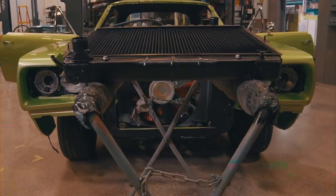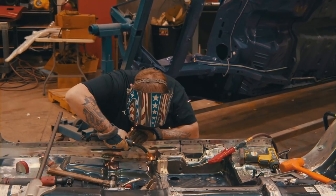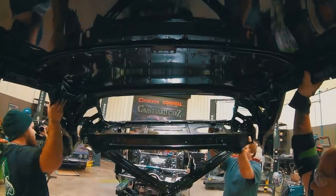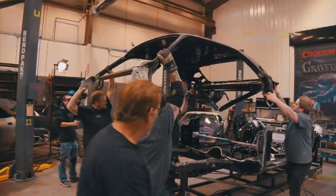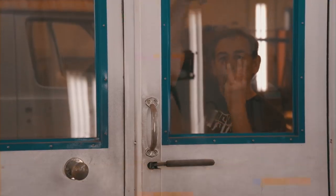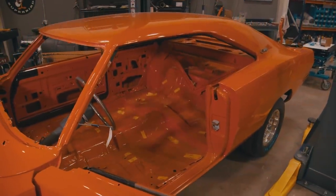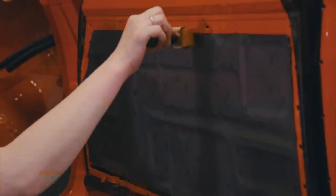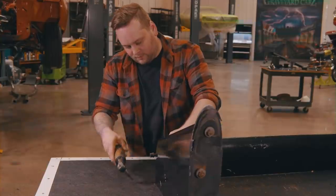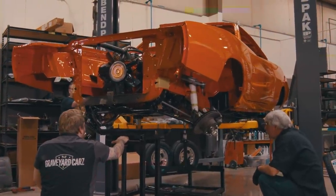Last time on Graveyard Cars — one of the nice things about being in this business right now is so many parts are being made for these cars that didn't used to be made. One of the most rewarding things is to spend as much time as I did with George putting this car together and know that when the roof comes down, the A-pillar holes line up exactly with the pieces in the roof.